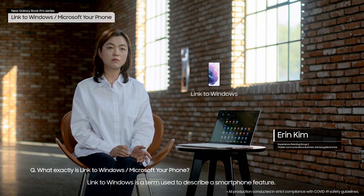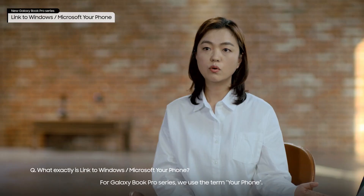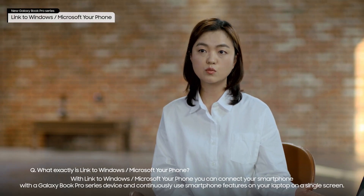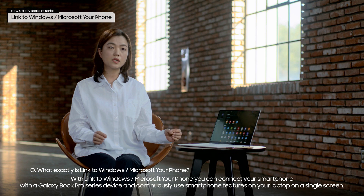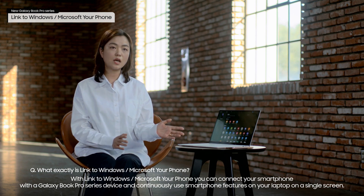Link to Windows is a term used to describe a smartphone feature. For the Galaxy Book Pro Series, we use the term 'Your Phone.' With Link to Windows, you can connect your smartphone with a Galaxy Book Pro Series device and continuously use smartphone features on your laptop on a single screen.